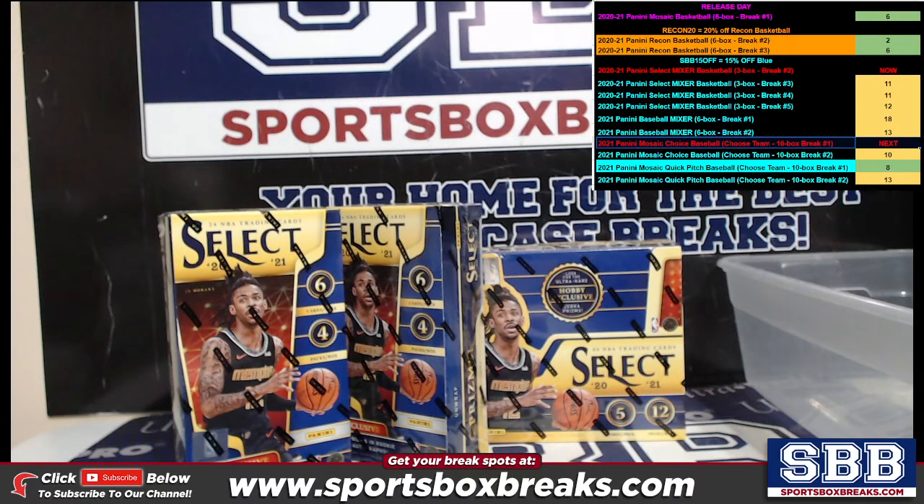Matt R has the Hawks, Dave C has the Celtics, GM has the Nets, Bin T has the Hornets, and Dustin L has the Bulls. Derrick H has the Cavs, Coral M has the Mavericks, Travis has the Nuggets, Derrick Q has the Pistons, Jerry M has the Warriors. Jeremy W has the Rockets and the Pacers, GM has the Clippers, and Matt R has the Lakers.